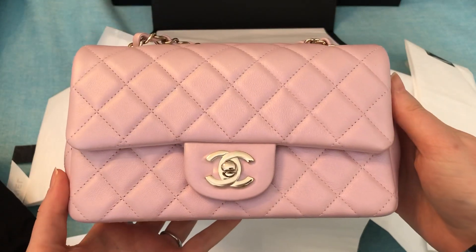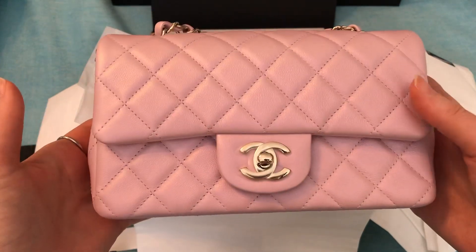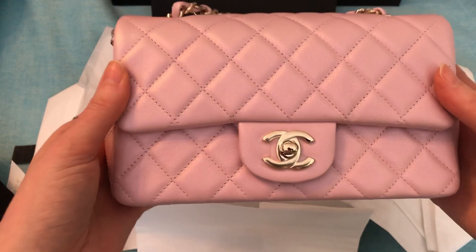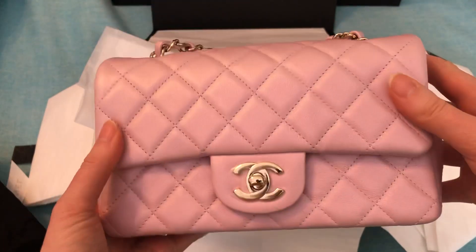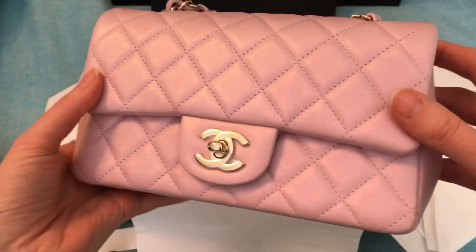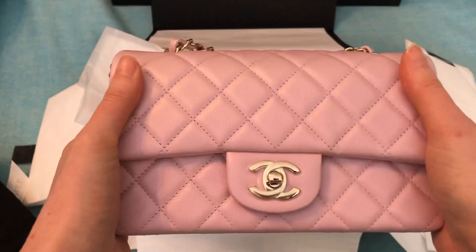Oh wow, it's so pretty. So this is the 21S iridescent pink calfskin rectangular mini, and it is beautiful. Wow. The iridescence is so pretty. I don't know if you can see that, but it's just like a subtle sheen, almost like a pearly effect. And the calfskin is really soft and supple.